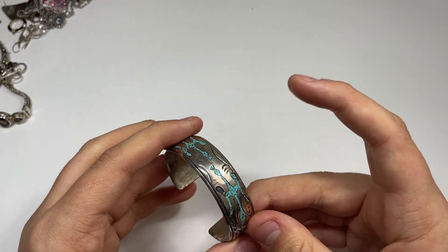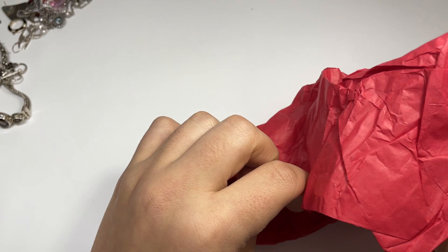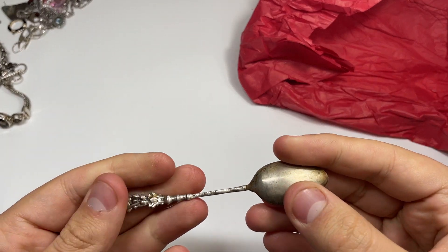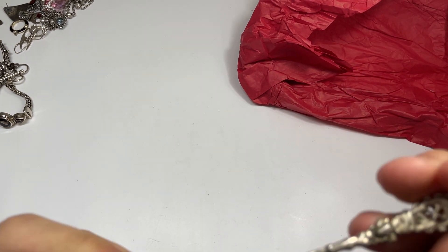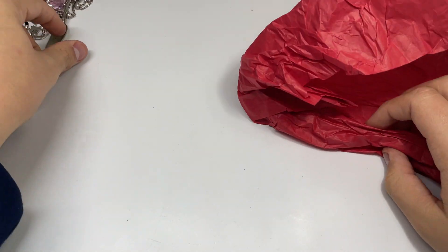I hope I can fix that cuff somehow. Alright, we got this one here — I forgot there were some spoons in here. This one says 800, so we got 800 silver here. That wasn't actually advertised. Wait, didn't it say 500? No, that's 800. I'll test that one to make sure it is.